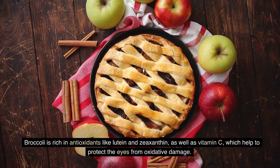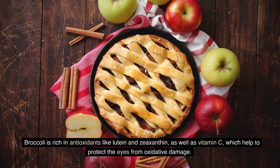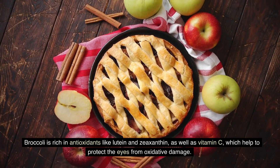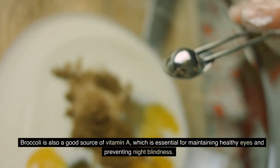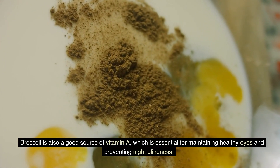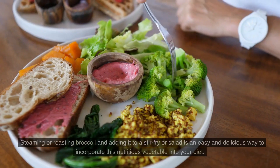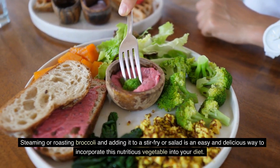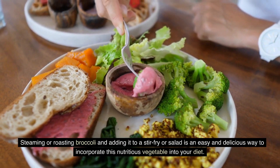Broccoli is rich in antioxidants like lutein and zeaxanthin, as well as vitamin C, which help to protect the eyes from oxidative damage. Broccoli is also a good source of vitamin A, which is essential for maintaining healthy eyes and preventing night blindness. Steaming or roasting broccoli and adding it to a stir-fry or salad is an easy and delicious way to incorporate this nutritious vegetable into your diet.